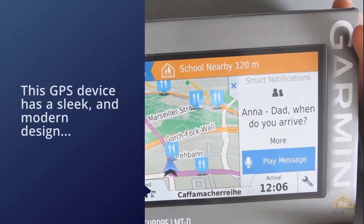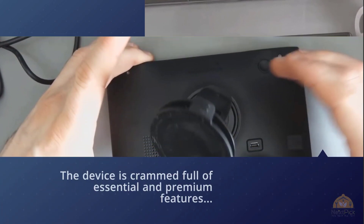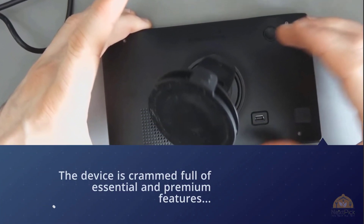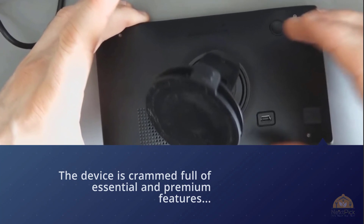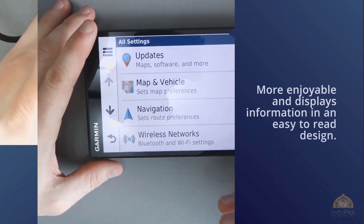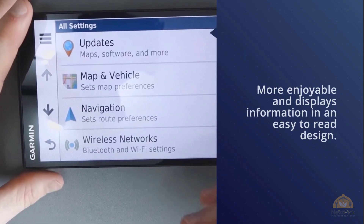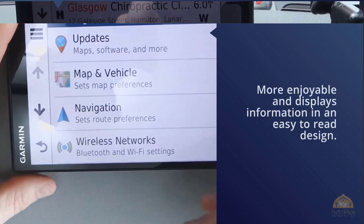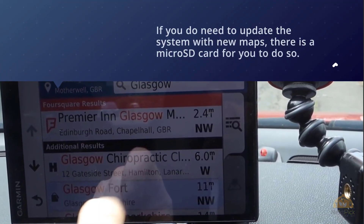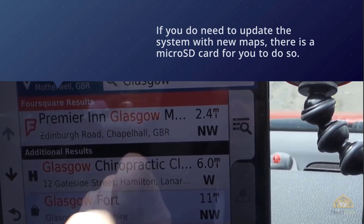The device is packed full of essential and premium features that make driving more enjoyable and displays information in an easy-to-read design. The Garmin DriveSmart 61 LMT-S is preloaded with maps of the United States, Canada, and Mexico. If you do need to update the system with new maps, there's a micro SD card for you to do so. The 61 LMT-S also comes with three map updates for the life of the device.